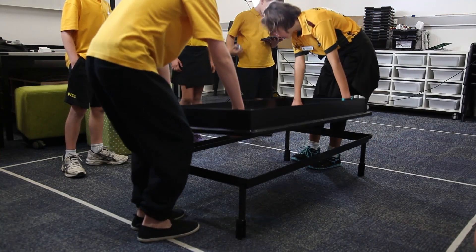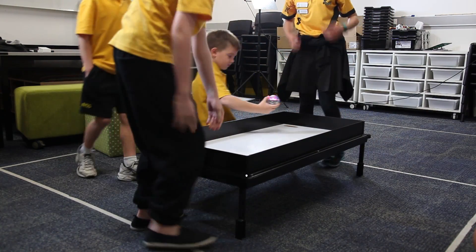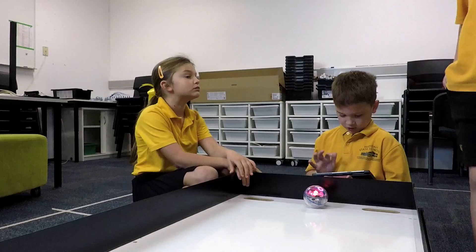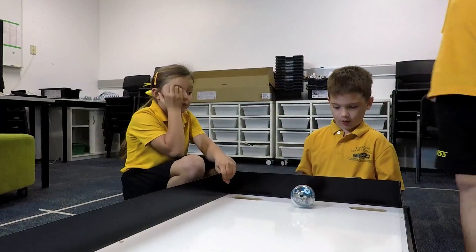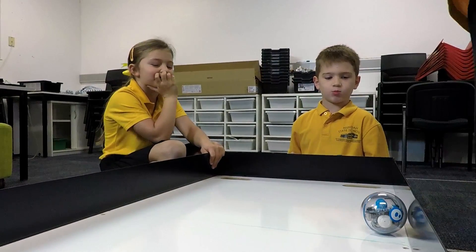One of those things is using Sphero robotic balls, but we needed a safe place to be able to play with those, particularly with younger students in a contained environment, so that they could learn to program the Sphero robot without them shooting off and flying around the room.